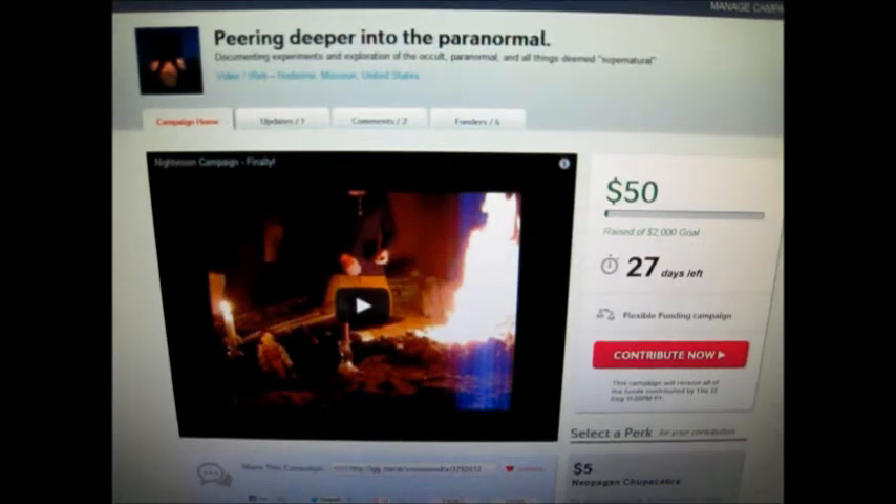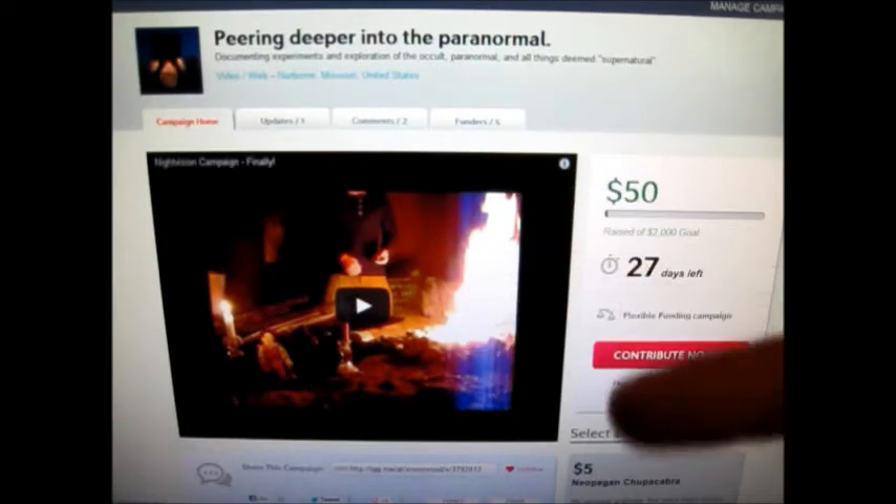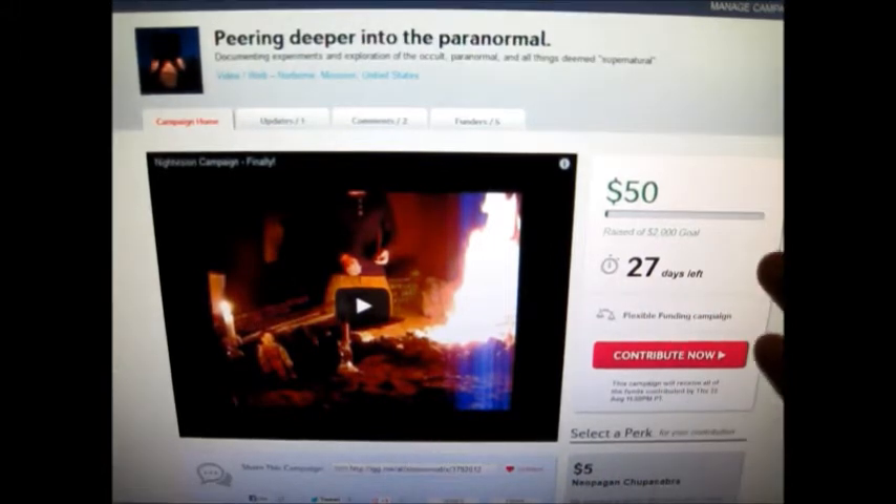I've had a lot of requests from people asking how they can contribute to the Indiegogo. I've decided I should make a video to help explain exactly how. I'll have a link somewhere on the screen here, and if you click that it'll take you to this page — the Indiegogo campaign page for the Nivision camcorder, and you can read all about it.